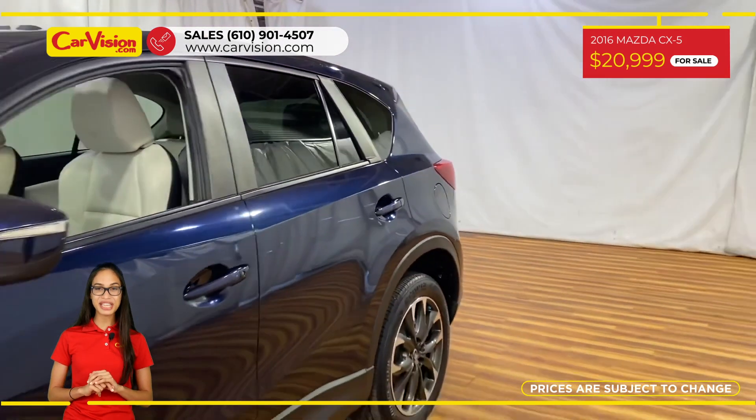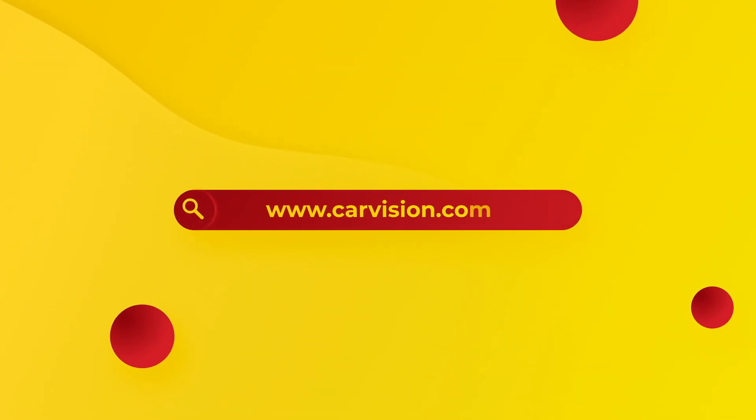So call now or chat with us to schedule a test drive with the pioneer of the market, CarVision.